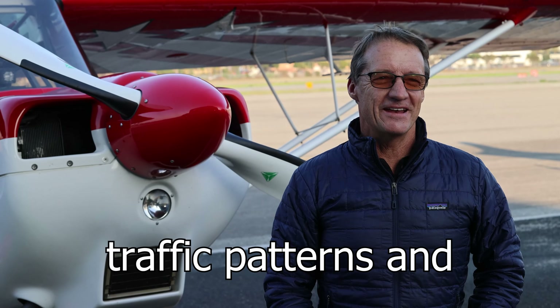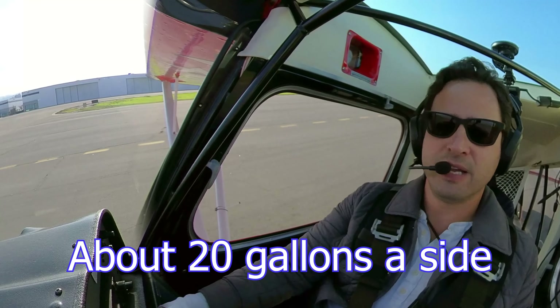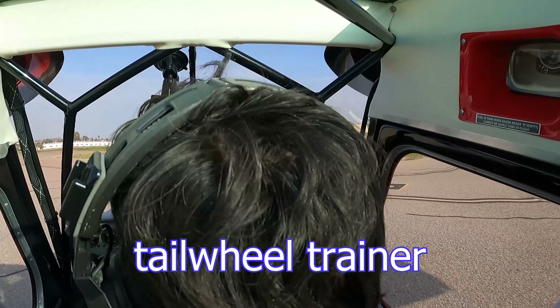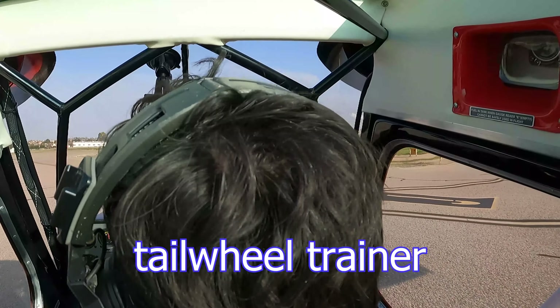Torrance Ground, Super Decathlon 562 Bravo Alpha at fuel, taxi 29 right with Victor. 562 Bravo Alpha, Torrance Ground, 29 right, taxi Echo Alpha Juliet. Echo Alpha Juliet, 29 right, 2 Bravo Alpha. Listen to that engine — yeah, it's nice. The Super Decathlon is just such a great tailwheel trainer. It's so easy to taxi on the ground. The forward visibility is perfect from the front seat, and it's just such a great stable tailwheel training platform.